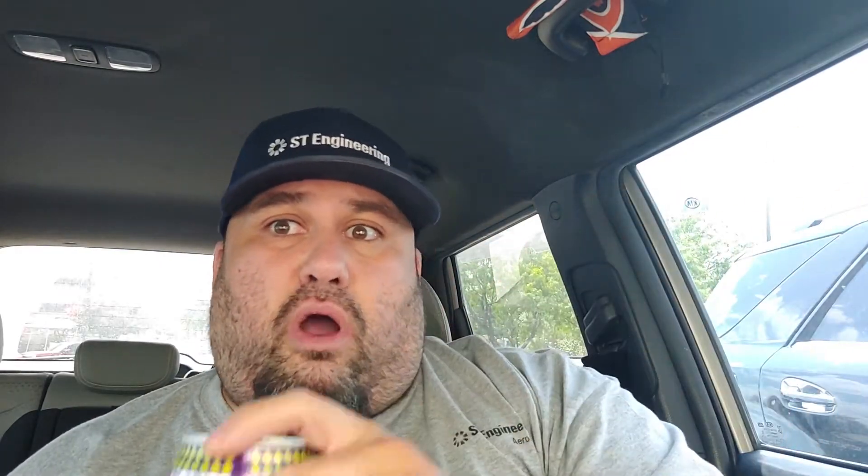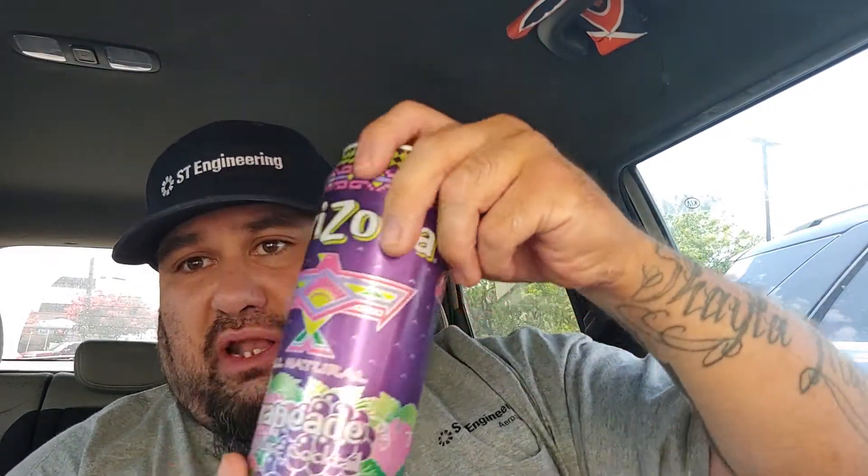I go to Walgreens because their drinks are really cheap. I love these Arizonas — they always have them two for $1.